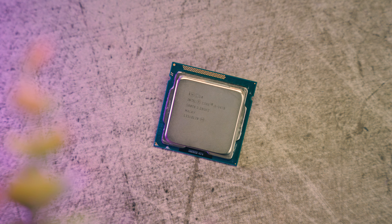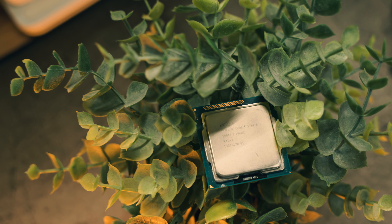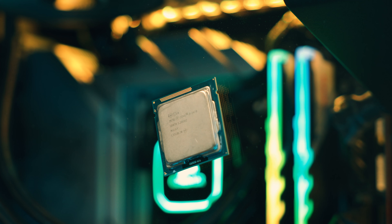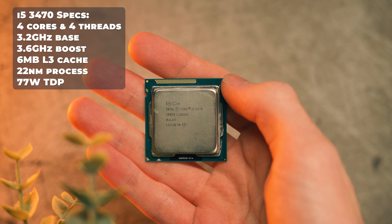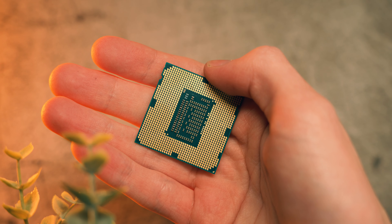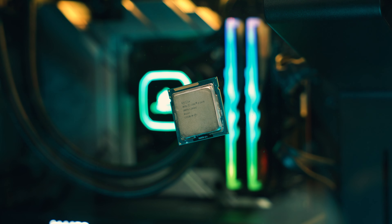Like the rest of the Ivy Bridge third-generation CPUs, the i5-3470 features PCIe 3.0, so if you've got an 8x graphics card like the RX 5500 XT your gaming performance might just be saved by that. Other improvements over Sandy Bridge include a drop to the 22 nanometer process from 32 nanometers, making Ivy Bridge chips more efficient, an improved memory controller, and slightly higher base and boost clocks.